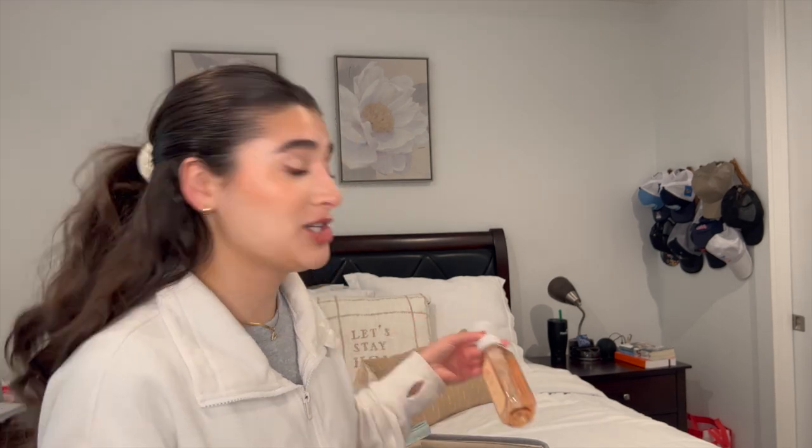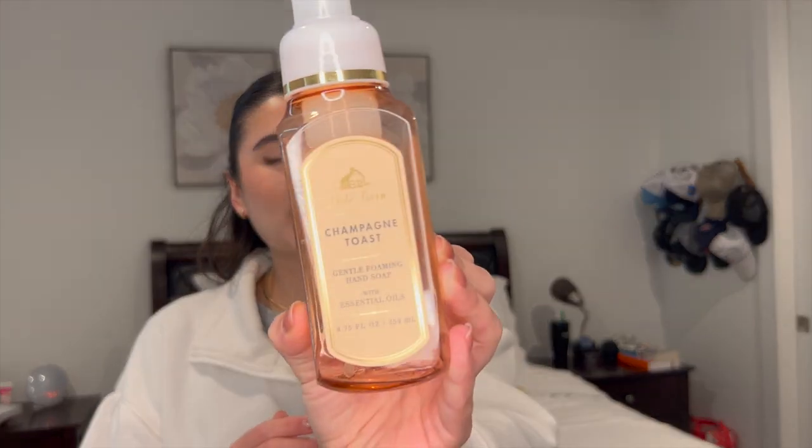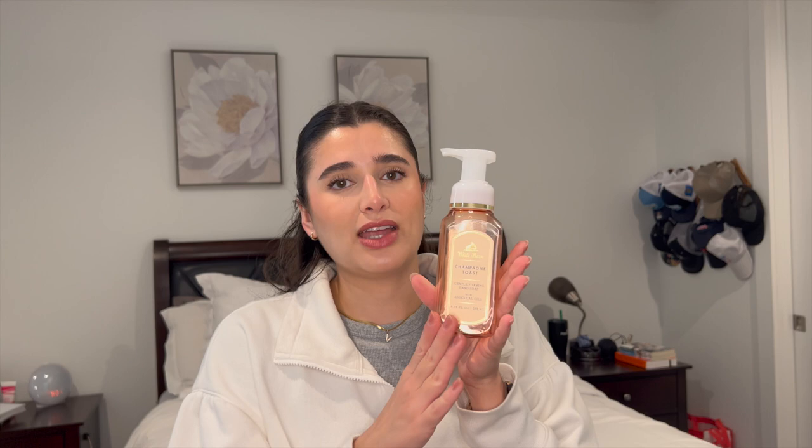Honestly, I don't think I have it organized, so I'm going to start with what's on top, which is soap. I did finish off, I think, three. I have Champagne Toast right here — absolute love of my life. I love Champagne Toast in all of its forms. But this was really nice. I think I actually used this at my sink in the bathroom.